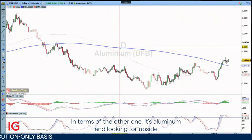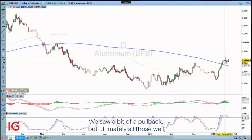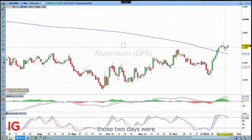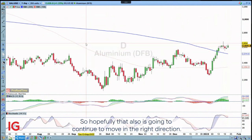In terms of the other one, it's aluminium and looking for upside. That was last week's Trade of the Week. We saw a bit of a pullback, but ultimately those two days were sort of indecision candles anyway, and it's starting to move upwards once again. So hopefully that also is going to continue to move in the right direction.